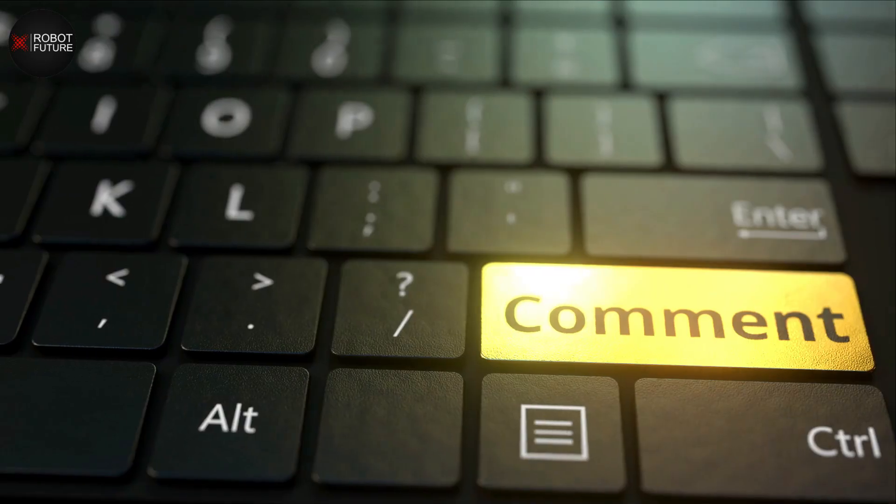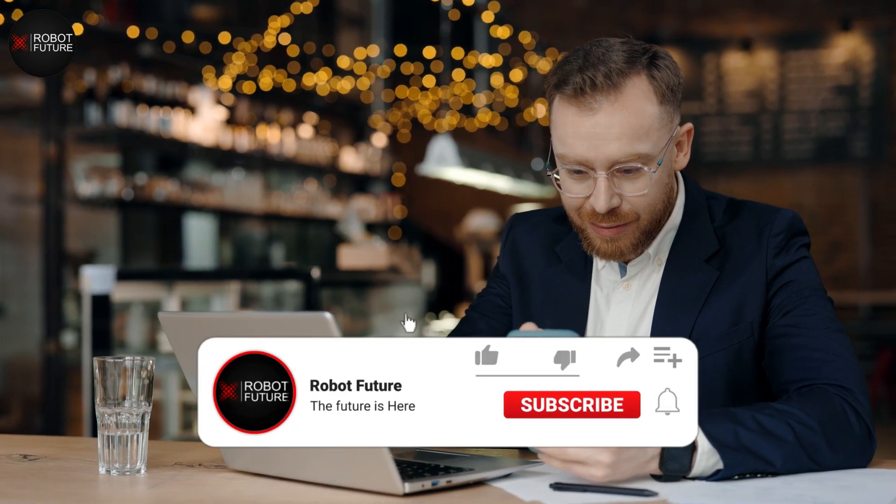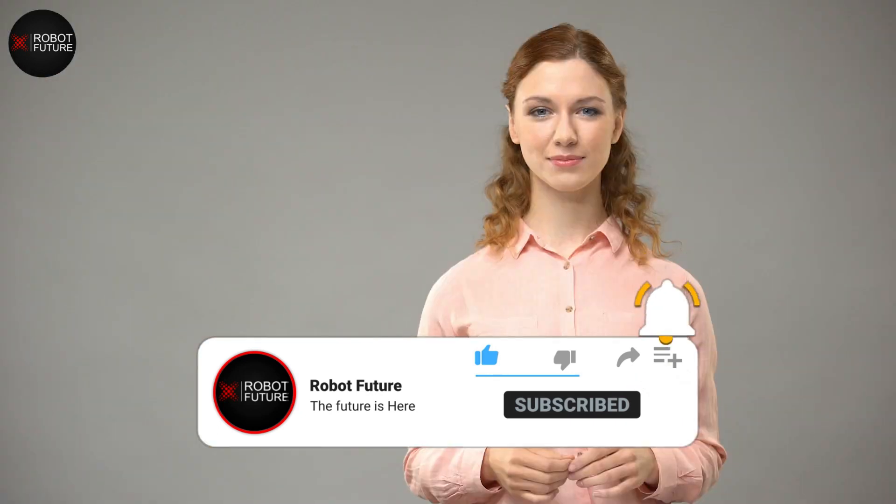That's it for today. Let us know in the comment section below which robot amazed you most. If you enjoyed this video, make sure to check out other videos on our channel and give this video a big thumbs up. Don't forget to subscribe to our channel. Thanks for watching — we'll see you next time.